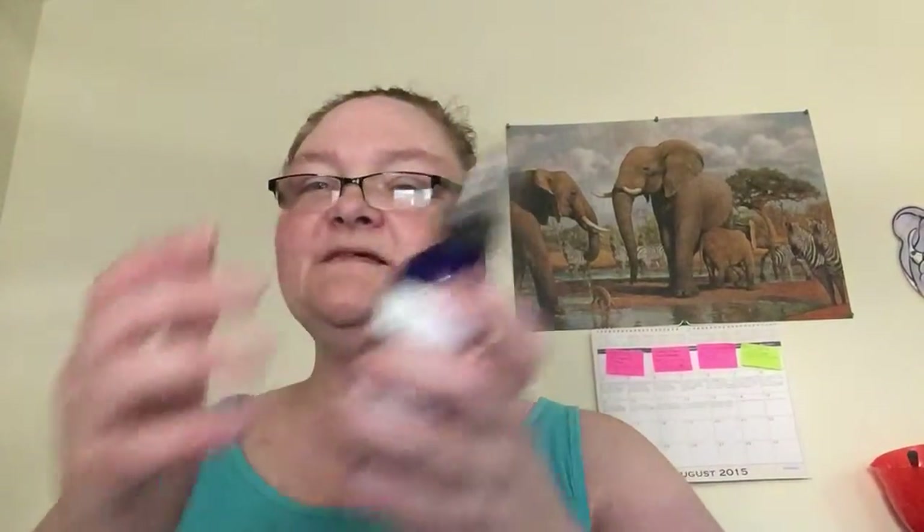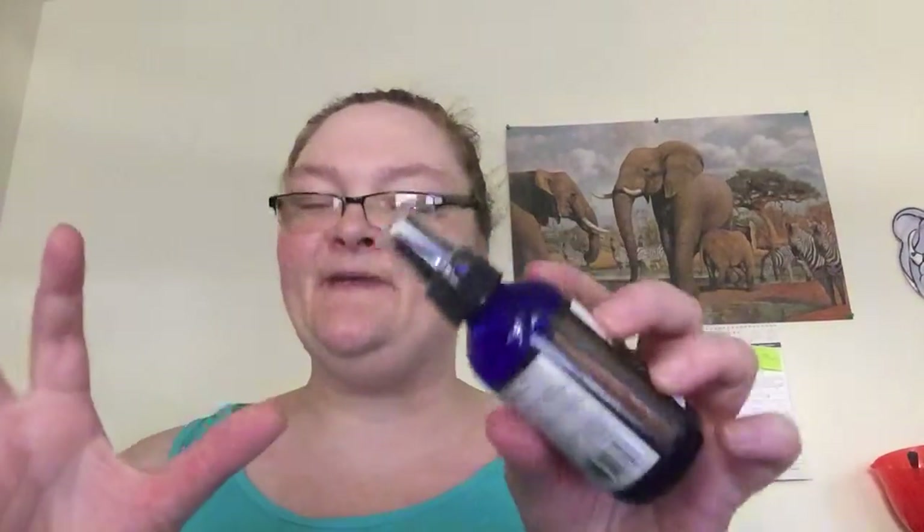If you could smell this, it smells amazing. There are hints of cinnamon and clove and some citrus. You basically spray it in your shoes and it doesn't just mask the odor — it eliminates it.